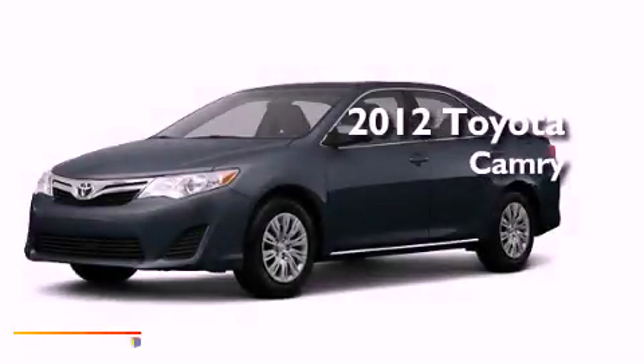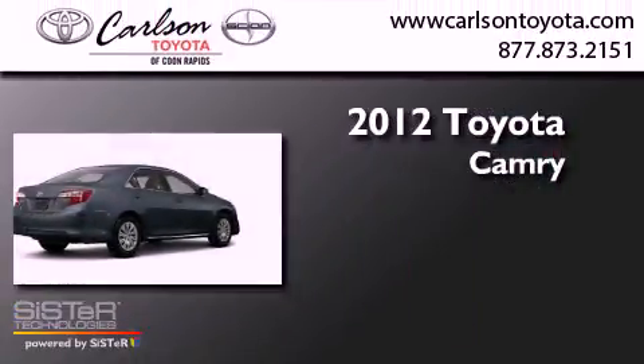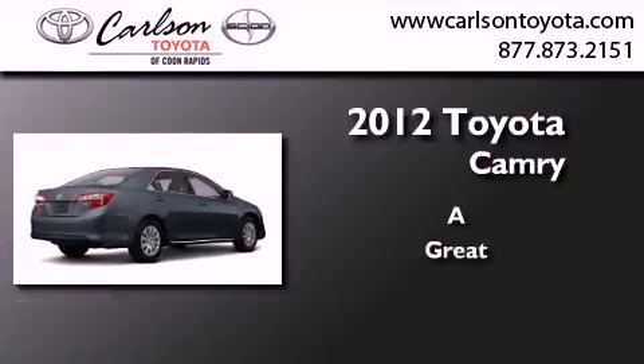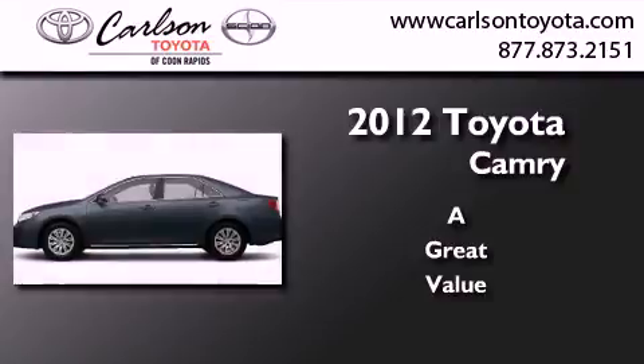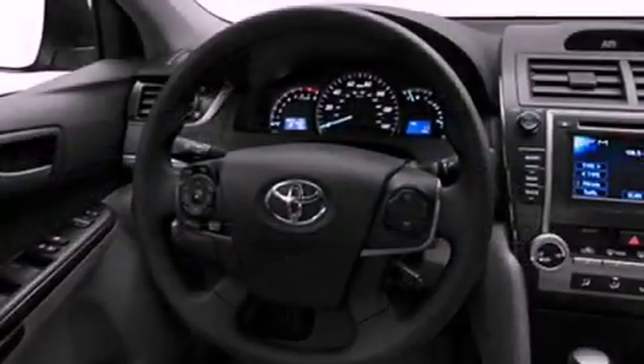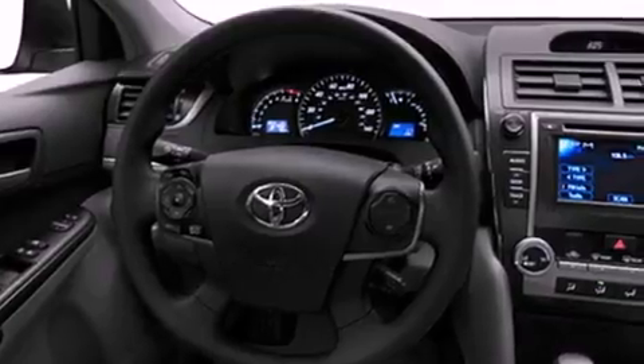This is a brand new 2012 Toyota Camry. Its top features include speed sensitive volume controls and much more.